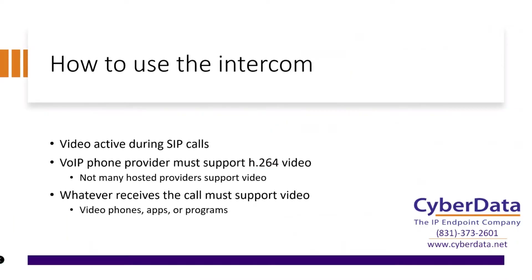Now that we've covered mounting and what the unit can do, how do you actually use it? The video is going to be active during a SIP call — either if the intercom itself is called by dialing its IP address in a standard point-to-point configuration, by calling its direct extension number if you're using a PBX system, or potentially a full DID number depending on your phone system. There are some caveats when dealing with any kind of video support, and it's really important to understand those.